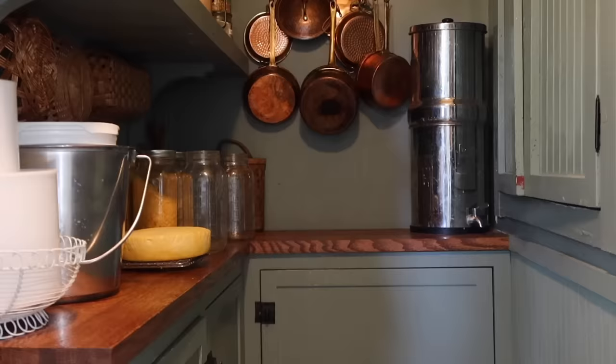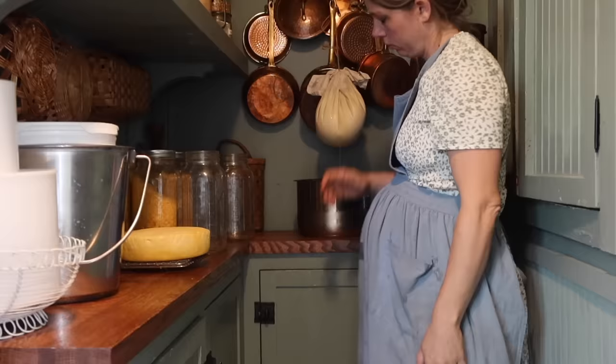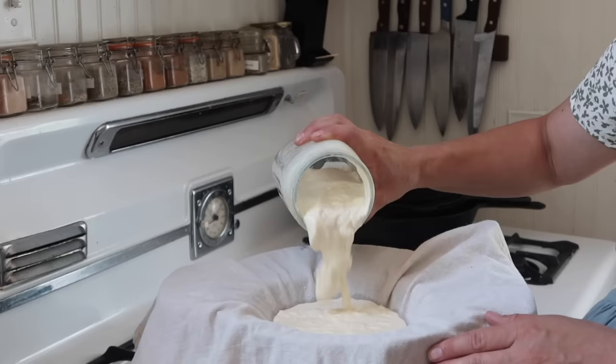I'm still going to strain a bit of whey from this yogurt to make it thicker. I believe it'll have a more mild taste with the new mild yogurt starter. For yogurt in a bowl we like it thicker, but if it's going into a smoothie I reserve about half the yogurt for that — it can still have all the whey in it.